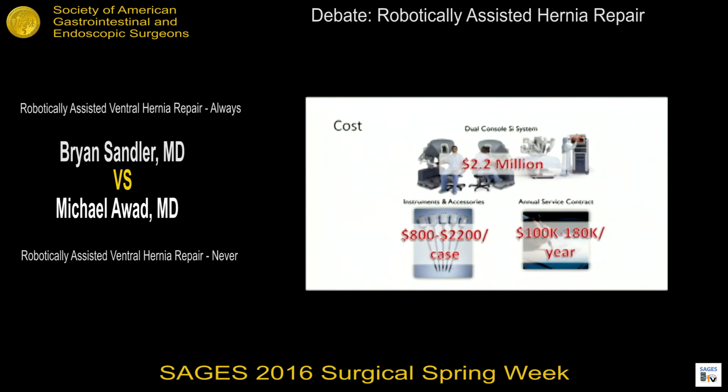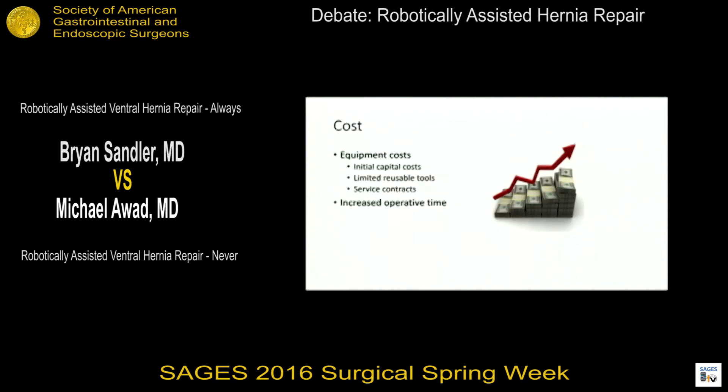The new SI system has similar costs. In addition to equipment costs, time is money. With robotic ventral hernias, we're adding time. The limited positive data that exists does show these procedures take more time — on average 20 to 25 percent longer per procedure.